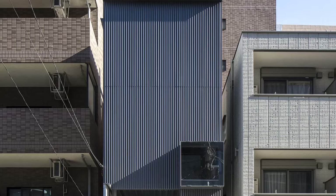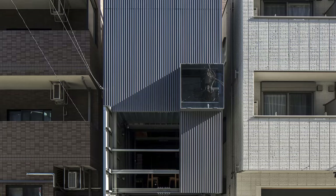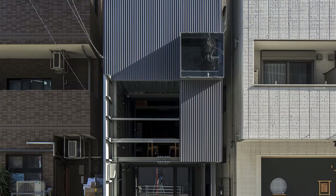This creates a simple yet effective layered composition, connected by a full-height stairwell extending from the middle grid to the rooftop.